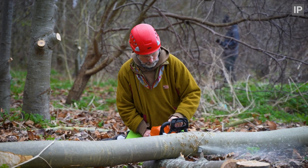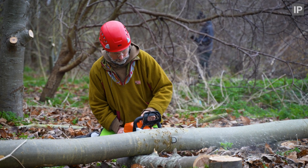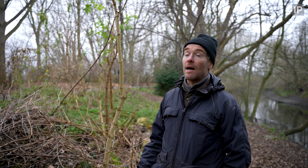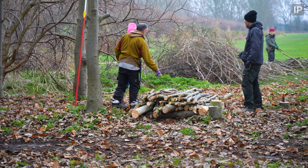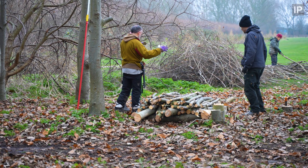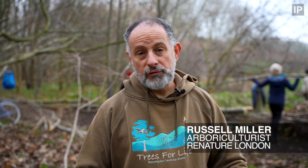In the final year of the project, we've been really lucky to have Russell Miller leading coppicing workshops. Through the coppicing, we're allowing more light in and this gives the opportunity for more species to thrive. If we coppice, we can keep different structure, different levels, and maintain the diversity of the woody species.